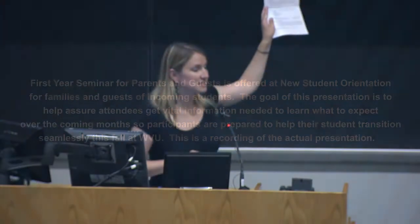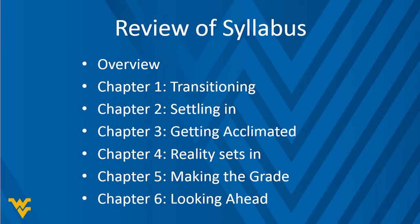As we get started, we have handed you a syllabus on the way in. My name is Katie Gallagher, and I am the Director of Parent Relations here at West Virginia University. Today I'm going to be co-presenting with Sabrina Cave, the Assistant Vice President of Student Affairs Communications, who also oversees our Mountaineer Parents Club. We'll also have guest speakers from our Offices of Accessibility Services, Student Conduct, and Career Services.